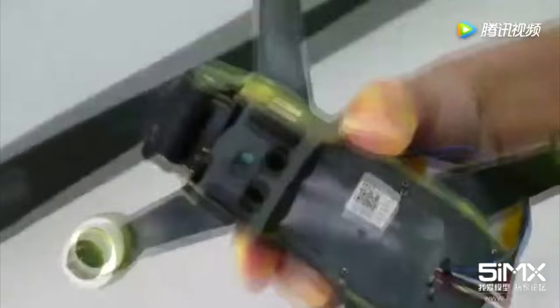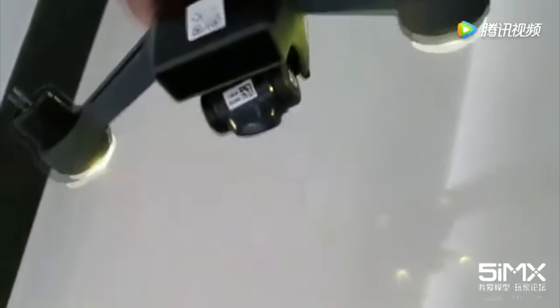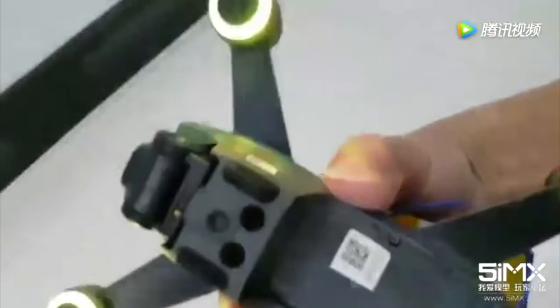Regarding the lighting on the Spark, I think they look pretty badass. We have small light rings underneath the propellers that look very bright. One complaint I have with the Mavic is the placement of its lights — they're very dim and hard to see when flying in low light. But with the Spark, these face towards the ground and look fairly bright, so you should have no problem.